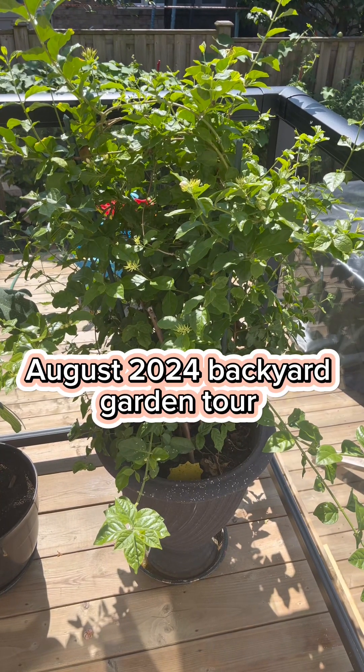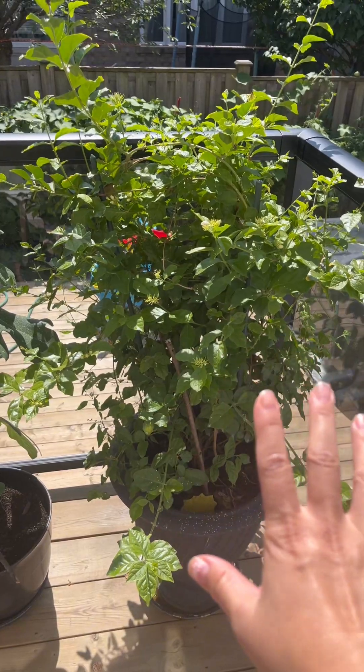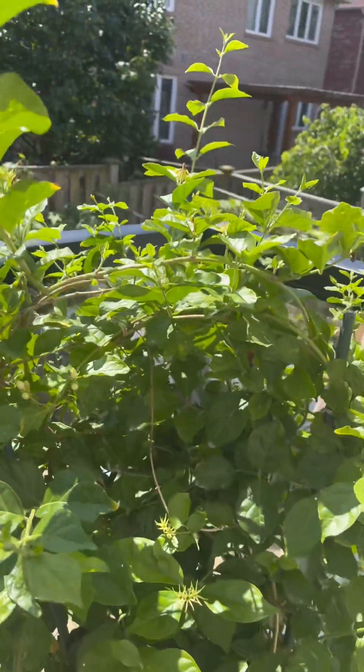Here's a very short garden tour. I have my jasmine plant here. It's one of my favorite plants. The jasmine blossoms are very fragrant and I get lots of them from this one plant.